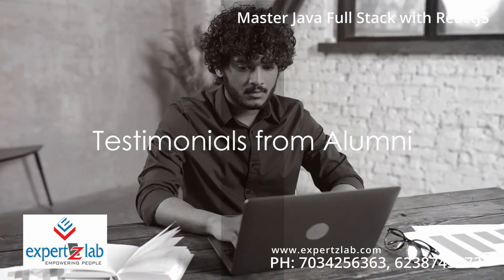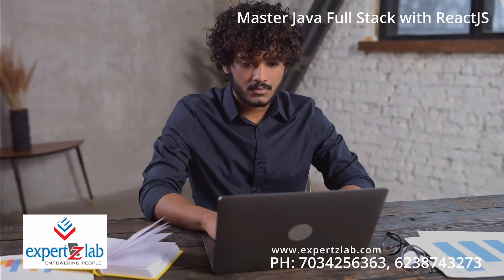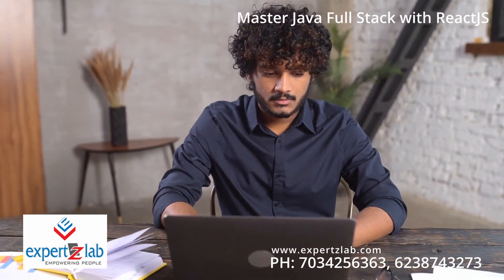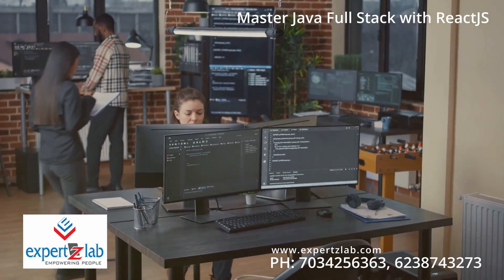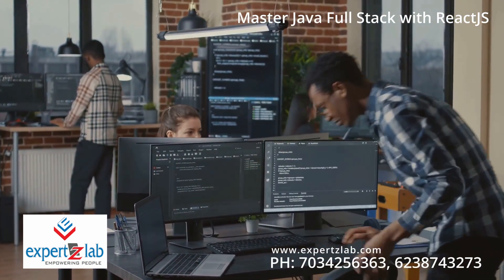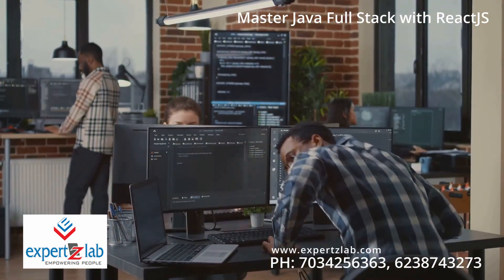Don't take our word for it — listen to the voices of our alumni. Rajesh, a former student, now a successful developer at Dansethu, says: "Experts Lab's Java full-stack course was a game-changer for me. The hands-on experience and the in-depth coverage of advanced topics gave me a strong foundation."